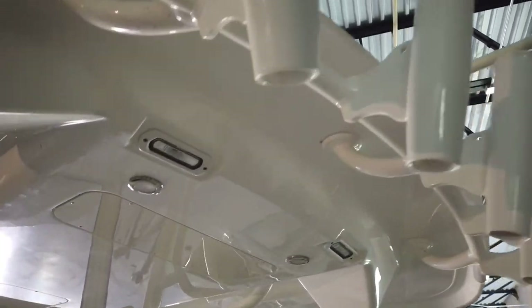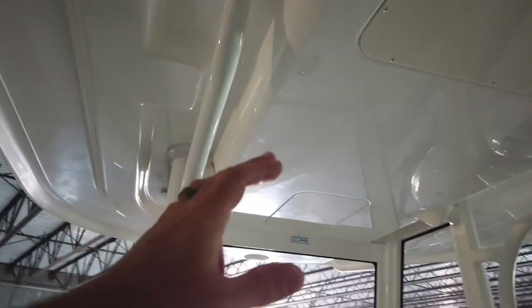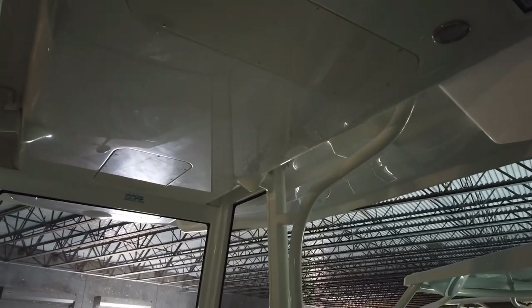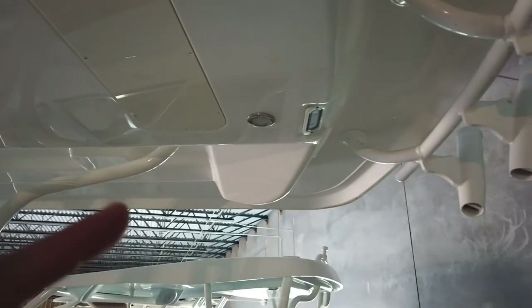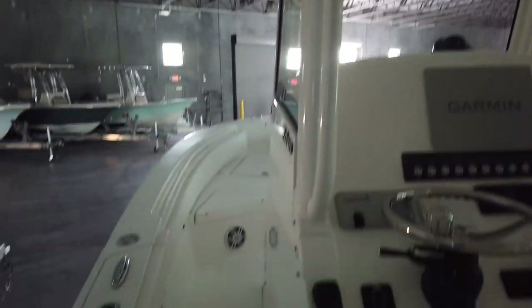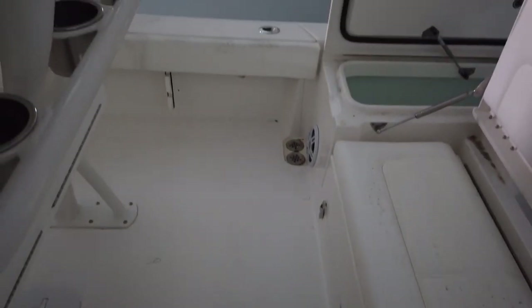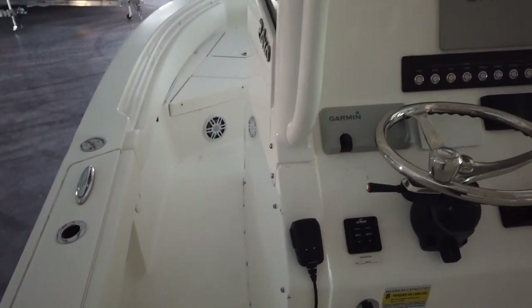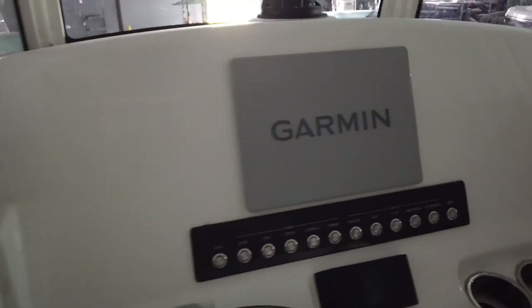Nice space for a cooler under the leaning post, some tackle storage, cup holders, rod holders, rocket launcher up here, plenty of rod storage, and a nice big clean hard top. I kind of wish they would have done an e-box here for more storage or maybe a life jacket net, but we can always add that. We've got room to add a couple more speakers in the hard top too. For a 24-foot bay boat at eight foot five on the beam, this thing feels gigantic, though cockpit space is a bit limited back here.